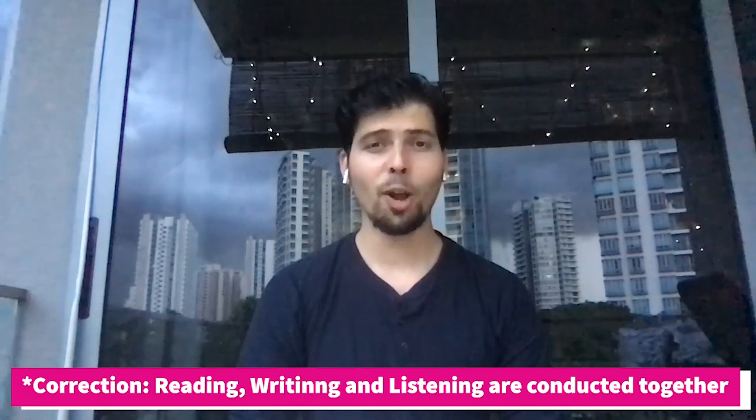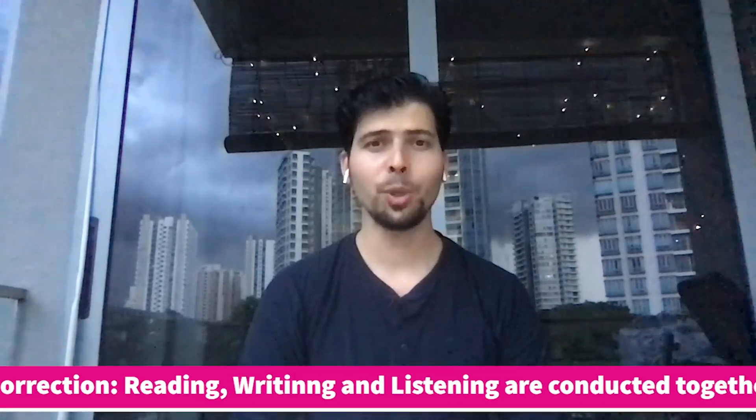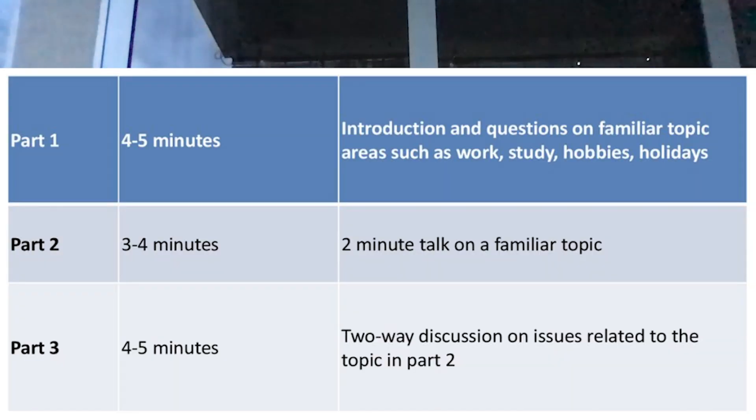Please note that reading, writing, and speaking tests are conducted all together and there is no gap in between the examinations, meaning for two hours and 40 minutes you cannot go anywhere. For the speaking test, it's conducted separately and you can appear for it on the same day of the exam, or before or after the examination.